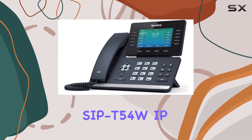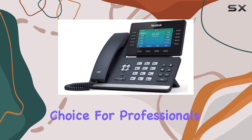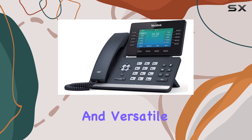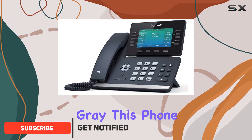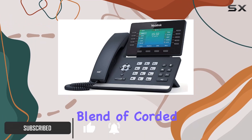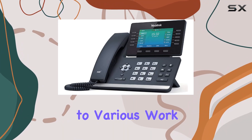The Yealink SIP-T54W IP phone stands out as a top choice for professionals seeking a reliable and versatile communication device for the modern office. With a sleek design in classic gray, this phone offers a seamless blend of corded and cordless functionality, making it adaptable to various work environments.